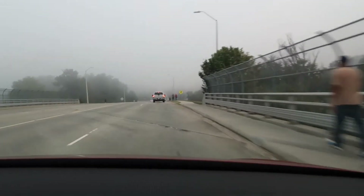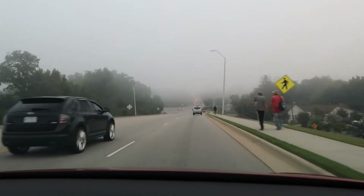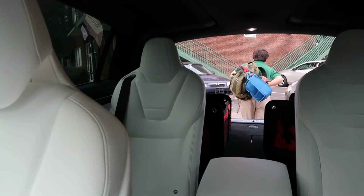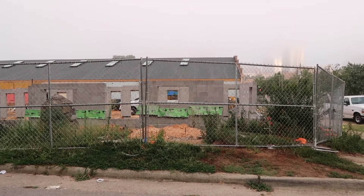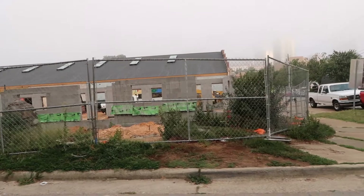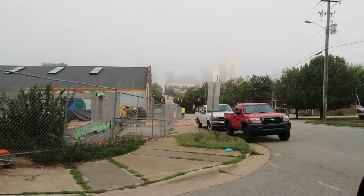The fog's so thick you can't even see the city, even though you'd normally be able to see it by now. Bye buddy, have a good day. This is an interesting construction site at the corner of Davie and Chavis Street. You can see the skyscrapers — you just can't quite make them out up there.